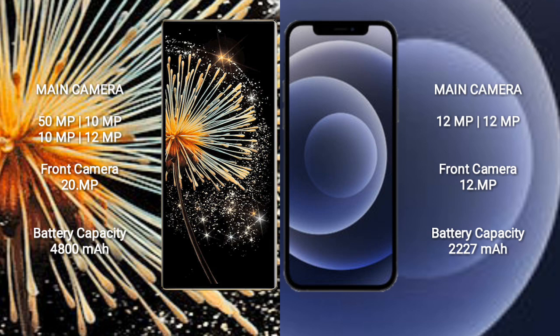Xiaomi Mix Fold 3 has a 4800mAh battery with 67W fast charging support. iPhone 12 mini has a 2227mAh battery with 20W fast charging support.